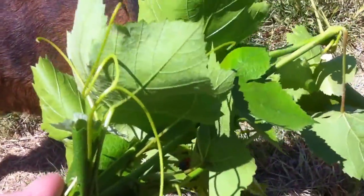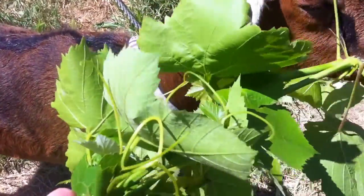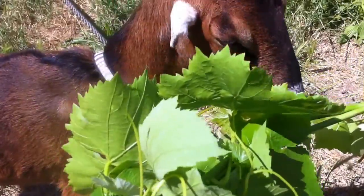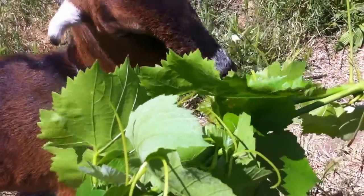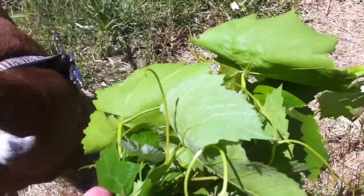She loves the grape leaves. I break off the branches that don't have any grapes on them and we feed them to the goat, because the chickens don't want to eat them anymore. My goat loves them.